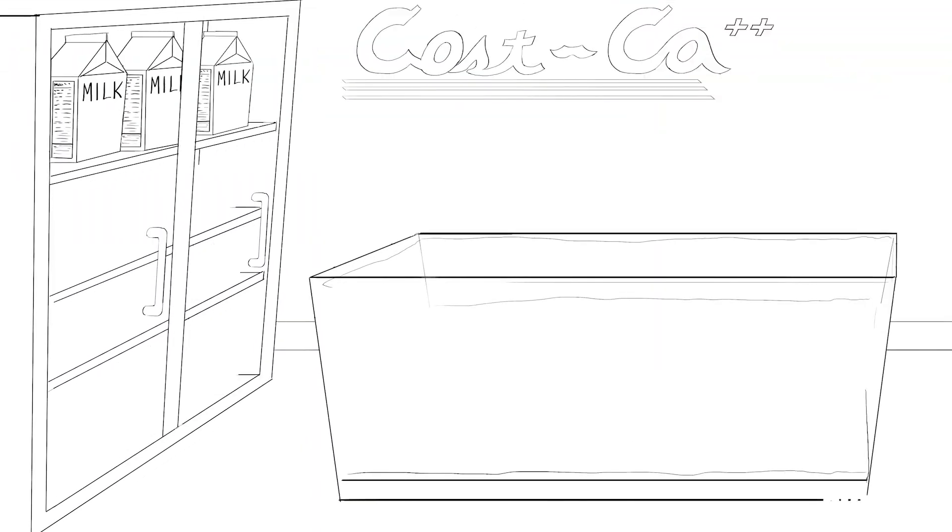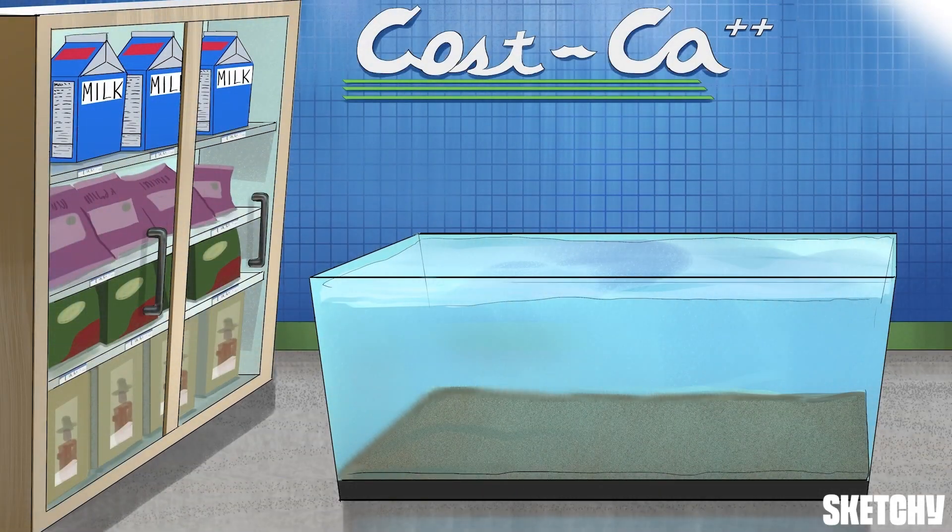Welcome to Casca, where you can find the best deals on all your calcium needs. In the next series of sketches, we'll learn a good deal about hypercalcemia with a cart full of memorable symbols, starting with the clinical presentation.